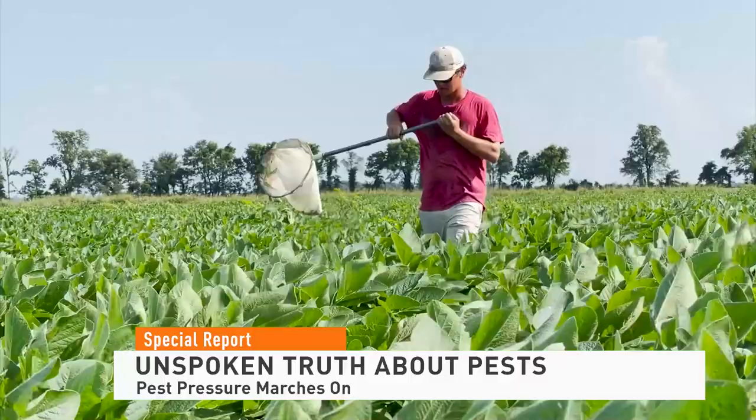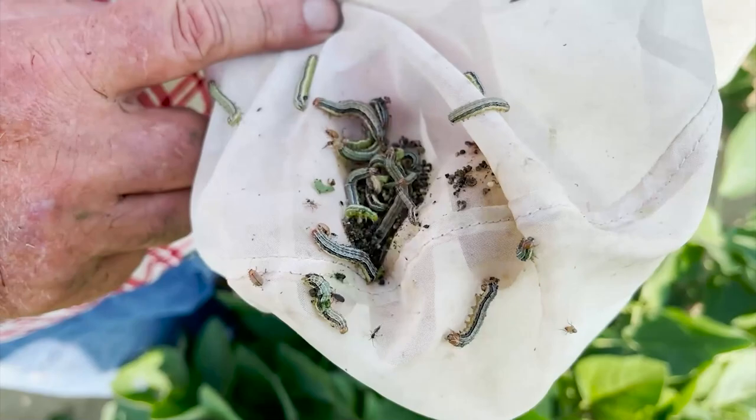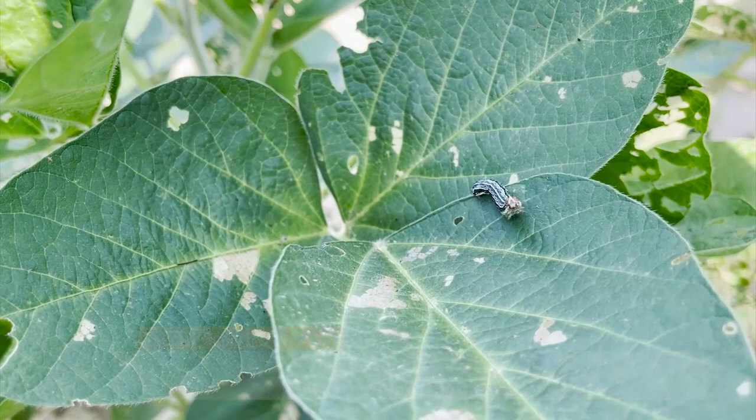In the 40 years Gus Lorenz has focused on pests, he says this fall army worm outbreak is the worst he's seen in his career.